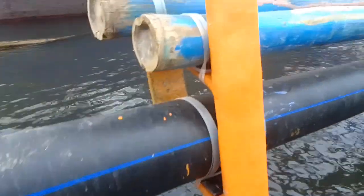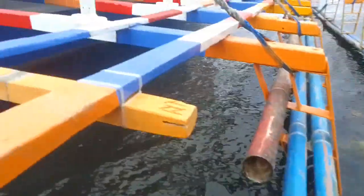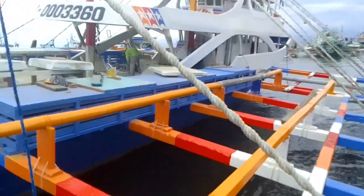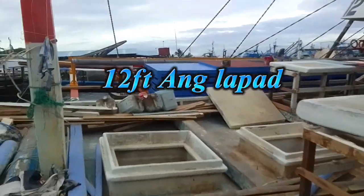So ngayon mga guys, aakyat na tayo dito sa batangan para maipakita ko sa inyo ang kitsura ng bangka. Ayan, ang ganda! So ang lapad pala ng bangka e 12.